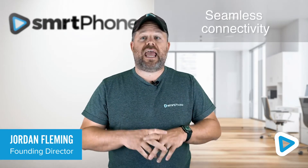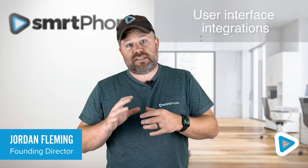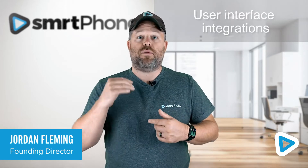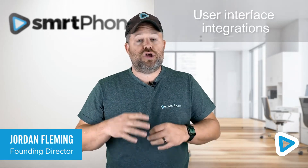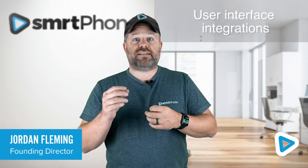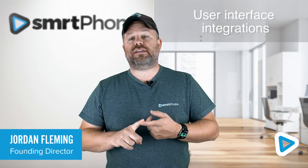Our integration extends to the user interface. Our Chrome extension means that you can convert Podio phone fields into click-to-call with Smartphone fields. And when you're on a call, you can see all the information you've synced from Podio, as well as have one click to access both the call record and the contact record itself.